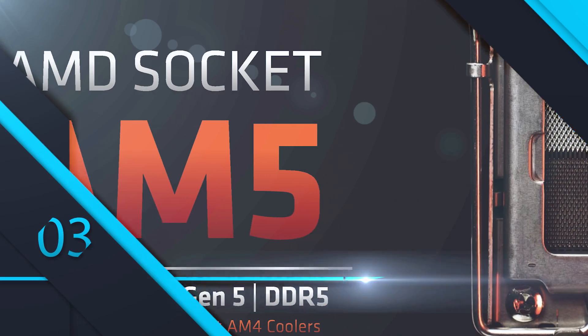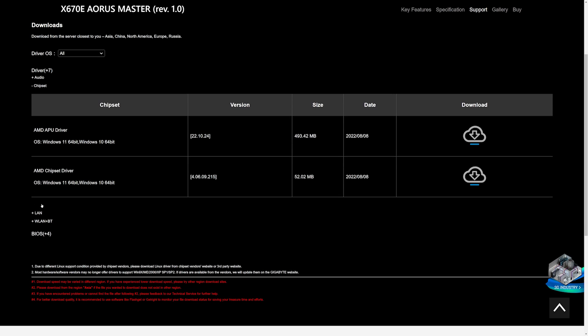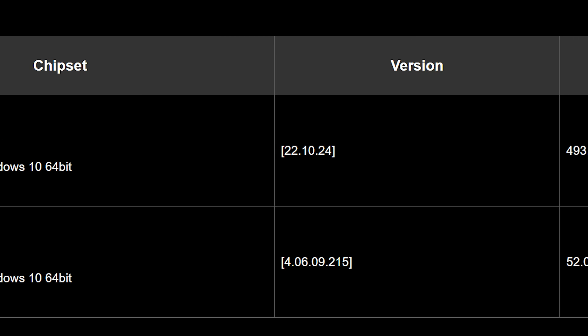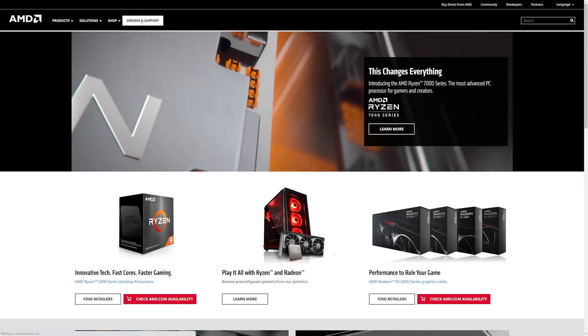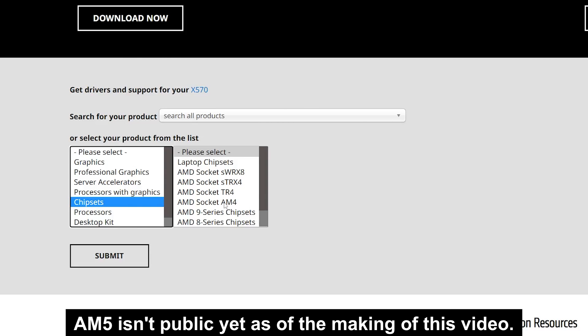The third thing to do is to install your chipset driver. This can get confusing, because your motherboard manufacturer will typically have a chipset driver on their site, but I don't recommend using that. Simply put, it could be an older driver, while AMD will always have the most up-to-date chipset drivers. So head to amd.com, click on Drivers and Support, find your chipset under the drop-down, and install the chipset driver.